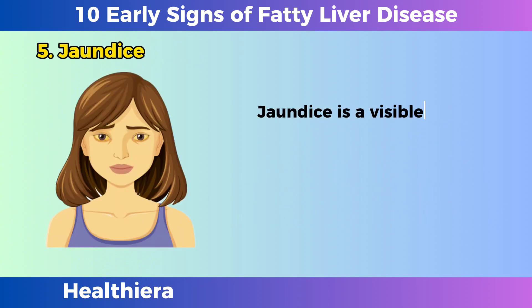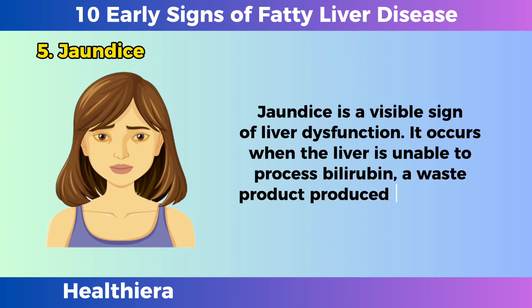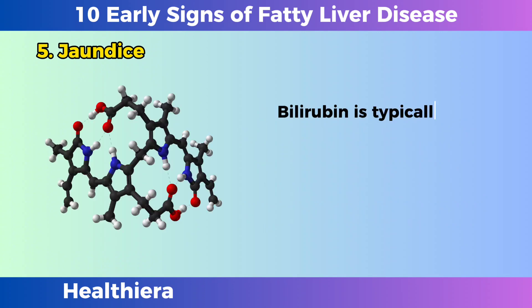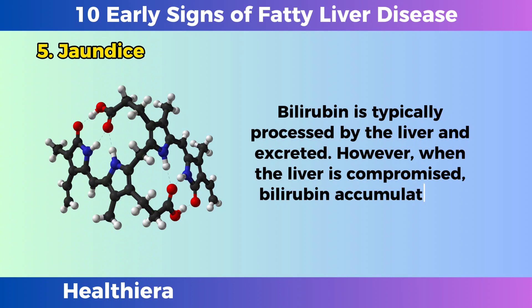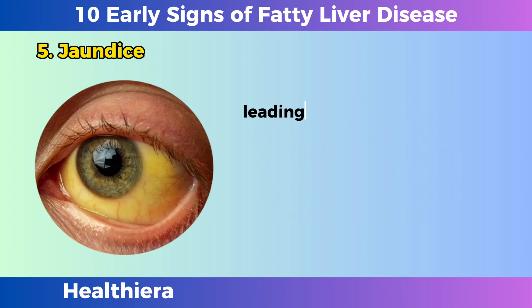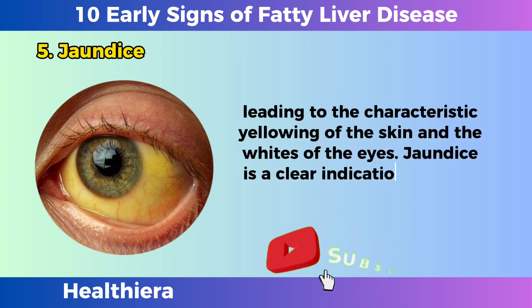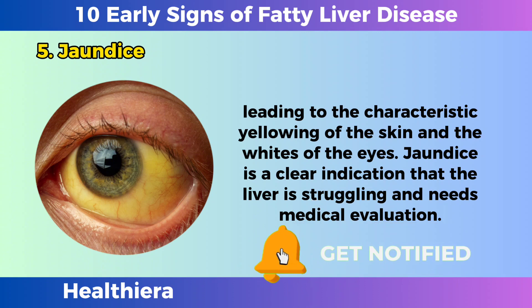Jaundice. Jaundice is a visible sign of liver dysfunction. It occurs when the liver is unable to process bilirubin, a waste product produced during the breakdown of red blood cells. Bilirubin is typically processed by the liver and excreted. However, when the liver is compromised, bilirubin accumulates in the bloodstream, leading to the characteristic yellowing of the skin and the whites of the eyes. Jaundice is a clear indication that the liver is struggling and needs medical evaluation.